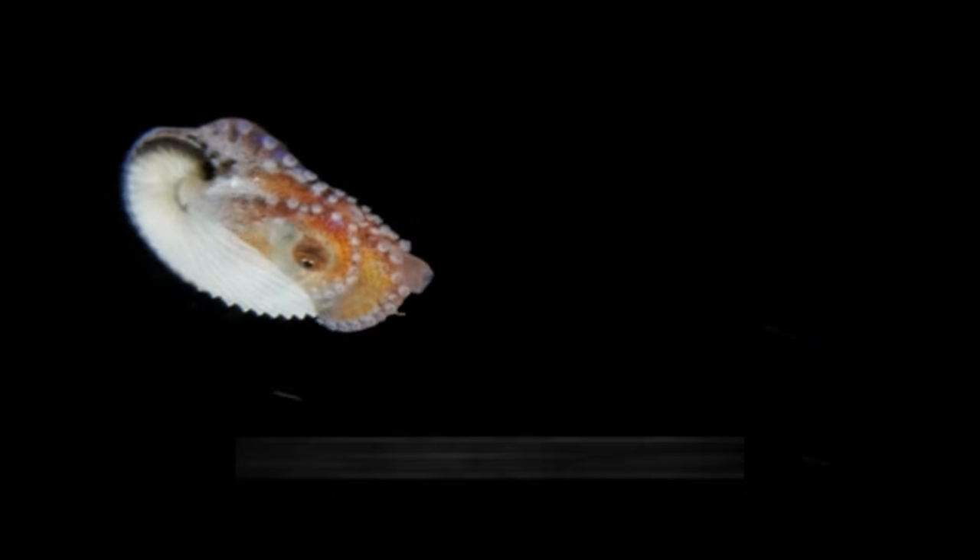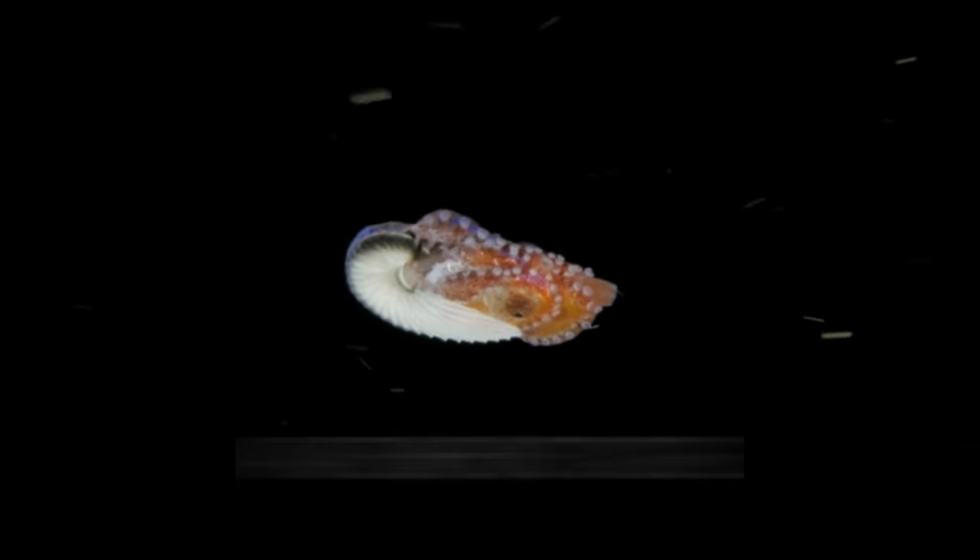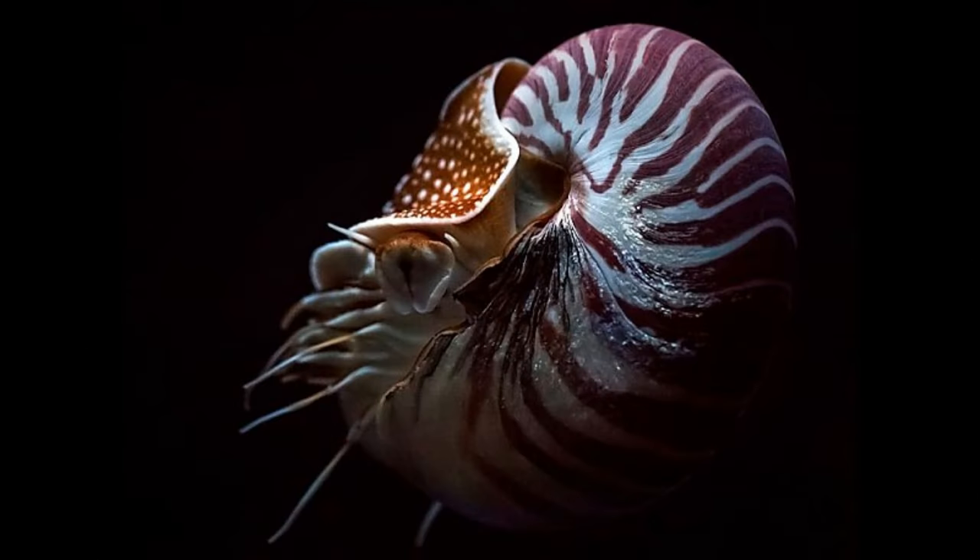Nautiluses have a ring of tentacles surrounding their mouth, which they use to capture prey. These tentacles are equipped with numerous suckers, allowing the nautilus to grasp and manipulate its food. Like other cephalopods, nautiluses have well-developed eyes that provide excellent vision, particularly in low-light conditions.